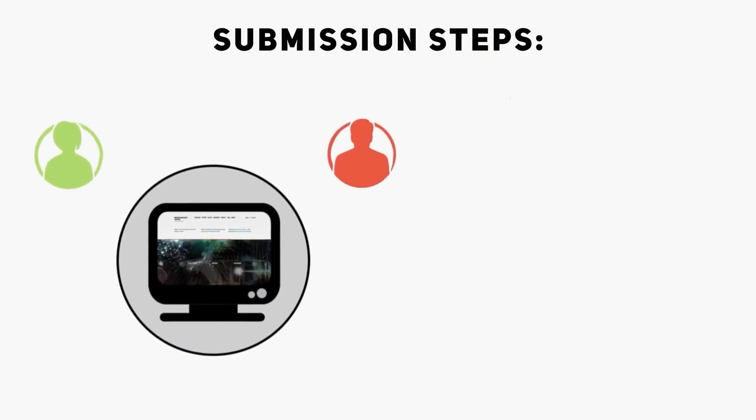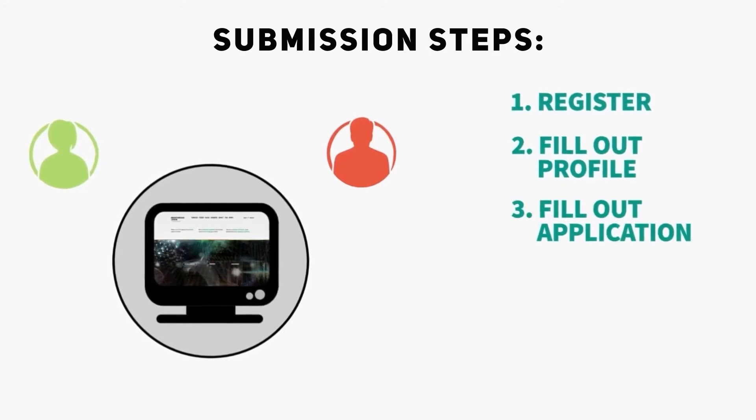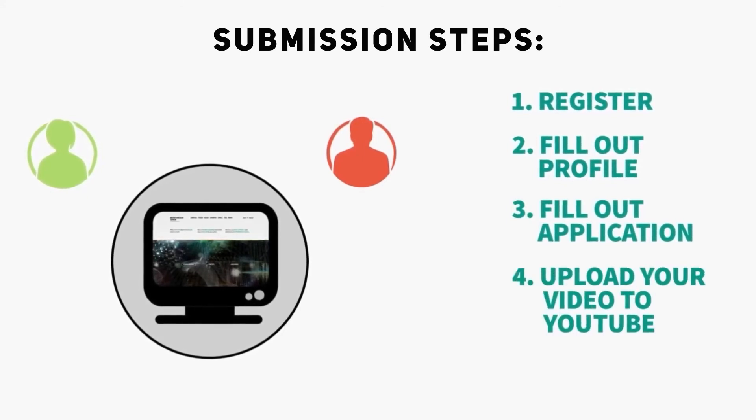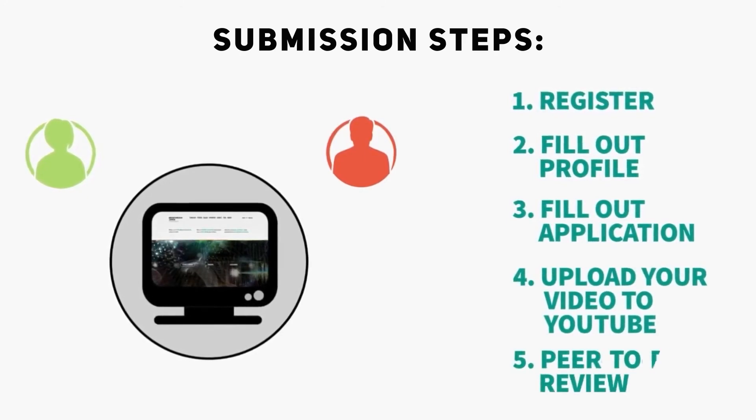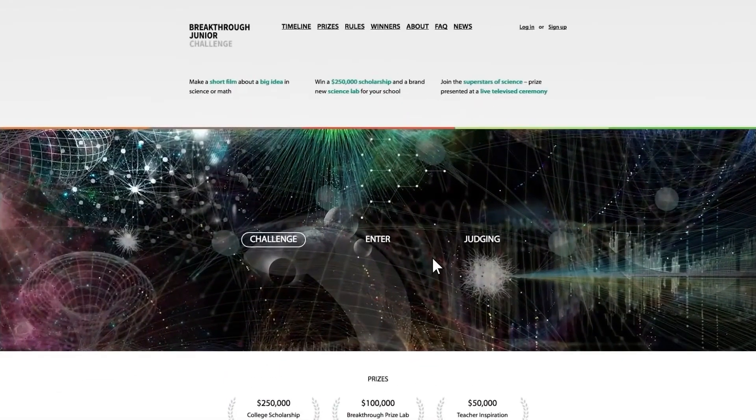Step 1 is to register. Step 2 is to fill in your profile. Step 3, fill out your application. Step 4, upload your video to YouTube. And Step 5, complete the peer-to-peer review. So, are you ready to take the challenge? Let's go into the details.